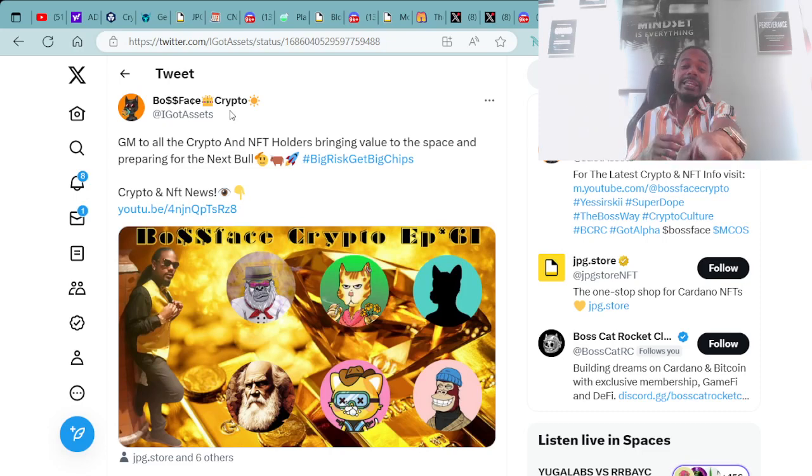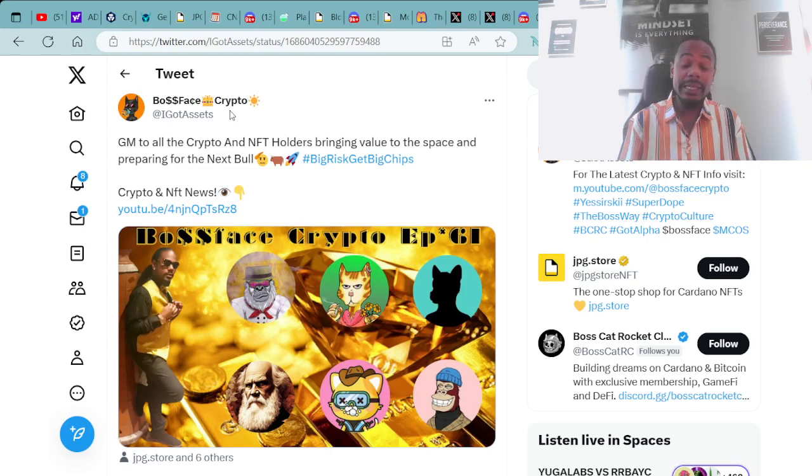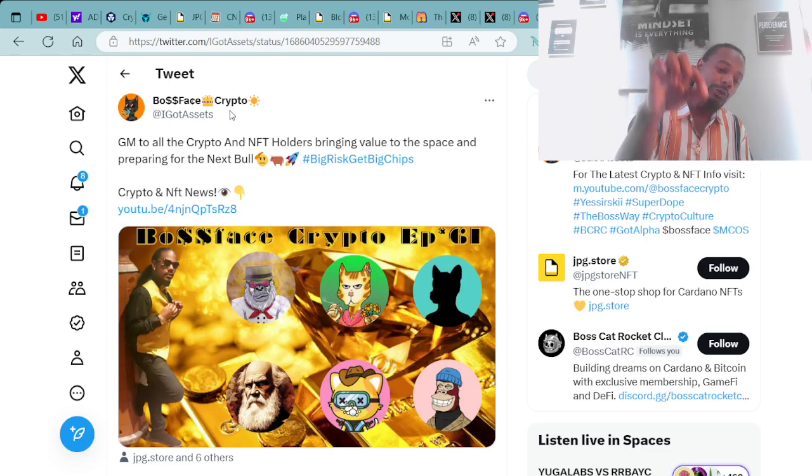GM to all the crypto and NFT holders bringing value to the space and preparing for the next bull run. Make sure you spread that awareness. I'll be doing NFT gaming at BossFace Crypto on Twitch.tv — go follow me there. I'll be playing Blockchain Mages, Mokasi Planet, Boss Moon by Boss Cat Rocket Club, and many other NFT-related games.